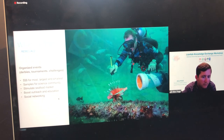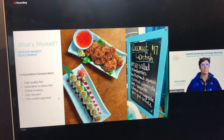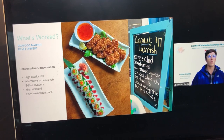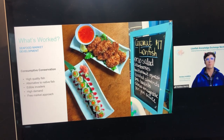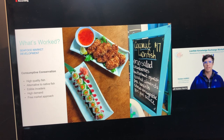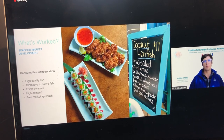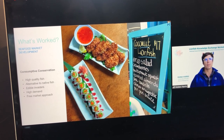For a lionfish market, it helps that lionfish are of course really, really tasty. A commercial lionfish fishery could offer a win-win-win solution: first, as an alternative harvestable stock for fishers; second, as a protein source to improve food security for coastal communities; and third, as a means to remove lionfish and mitigate their ecological impacts.